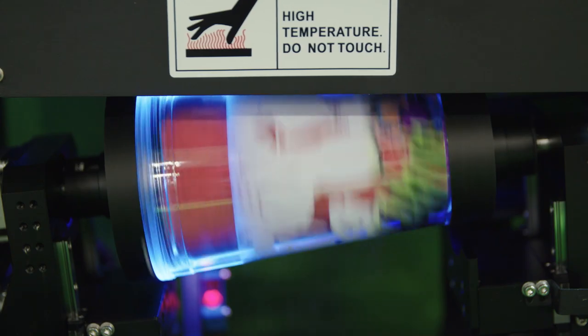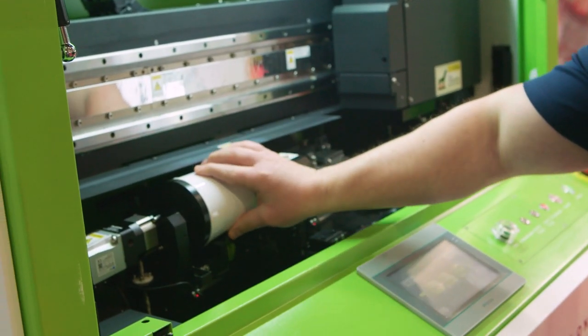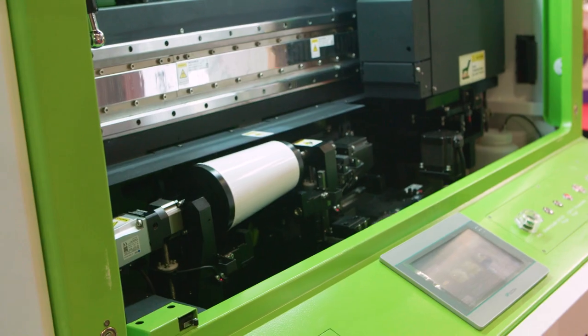I'm Nick McFarlane, the Regional Sales Representative for Ink Cups in the UK and Ireland. Today we are at the NEC Birmingham at the Printware and Promotion Show, here to show off our Helix One cylindrical printing system. We're on Booth B20 on the Resolute stand.